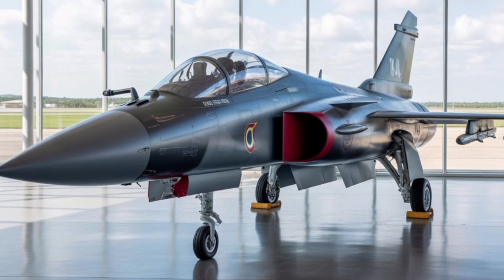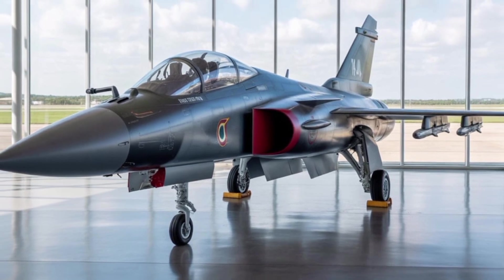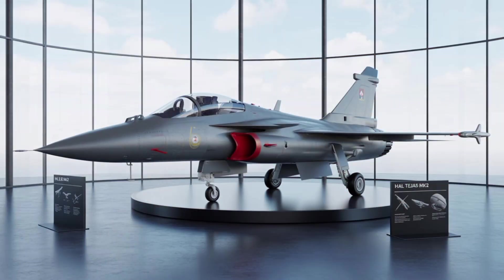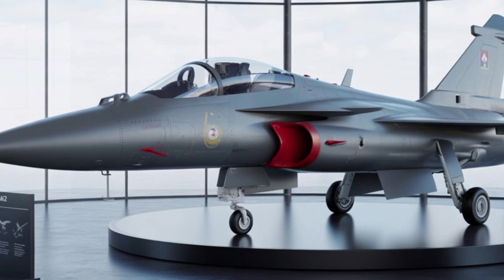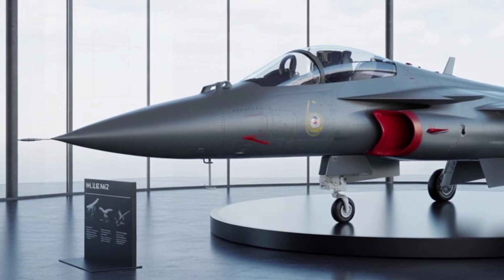The most noticeable change with the Tejas MK-2 is its larger, more robust airframe. Compared to the MK-1 and MK-1A, the MK-2 features a longer fuselage, an expanded wingspan, and enlarged air intakes, all contributing to greater internal fuel capacity and improved aerodynamics.